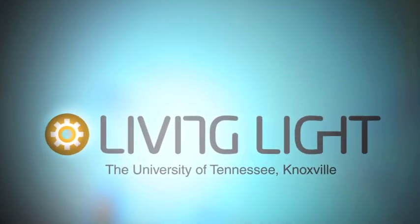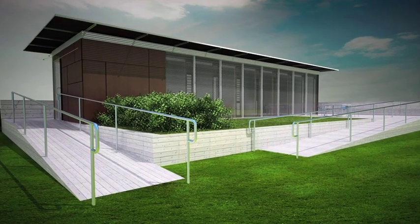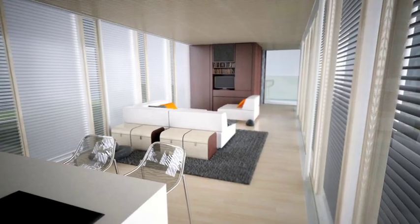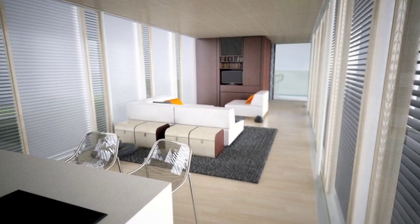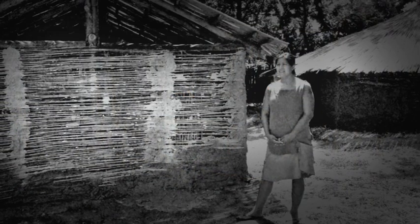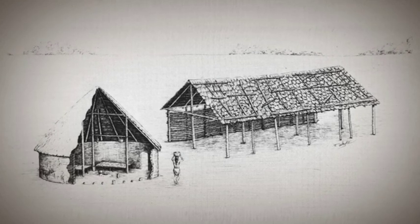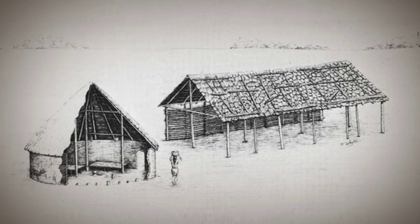The University of Tennessee's Living Lighthouse incorporates the knowledge of Tennessee's past and present to create an environmentally responsive, comfortable home to meet the needs of today. The dual extremes of our climate led the original inhabitants of Tennessee to create distinct winter and summer houses tailored to the demands of heating and cooling.